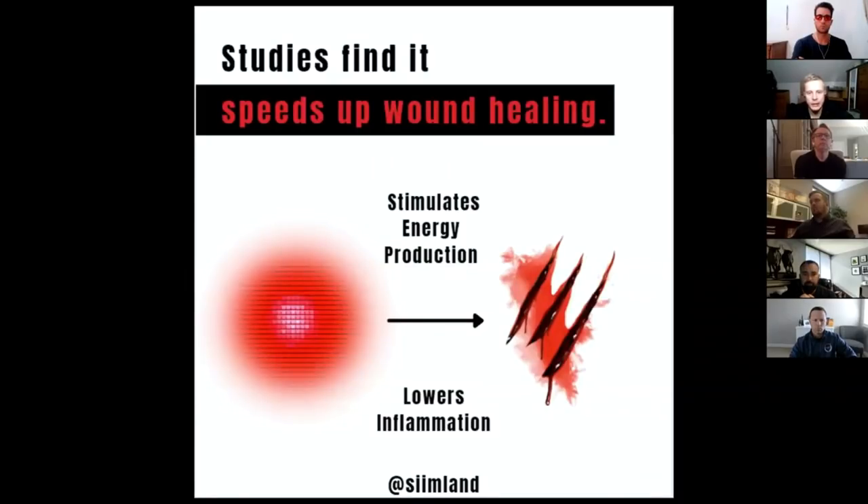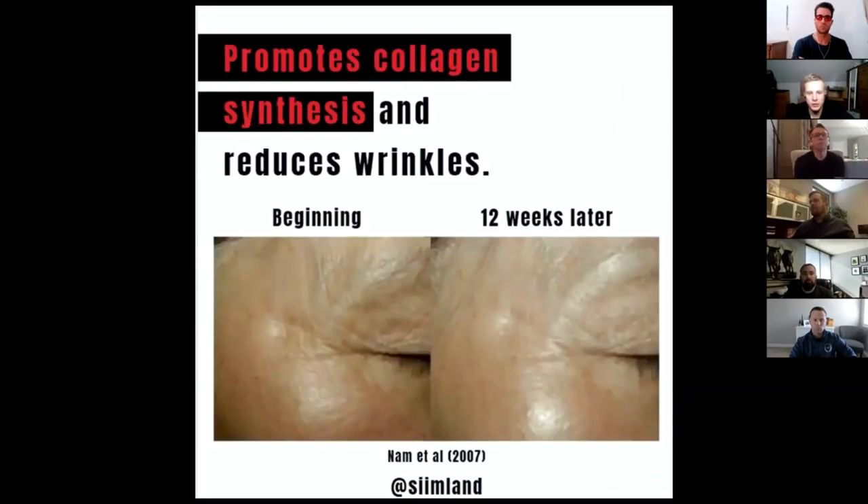It speeds up wound healing by stimulating energy production and lowering inflammation, which allows the body to heal itself faster, plus with greater blood flow to the region. That's also why it helps with wound healing, collagen synthesis, and reduces wrinkles. It's not crazy dramatic results, but there's still a noticeable difference from using red light.